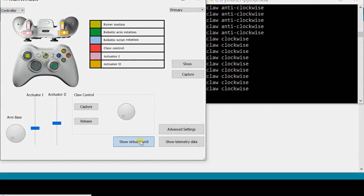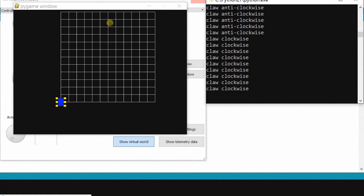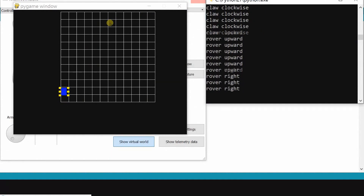The navigation window will take the input of the various coordinates to be visited by the rover, and using this data a virtual simulation will be created. The virtual simulation will show the coordinates to be visited by the rover and the current position of the rover.